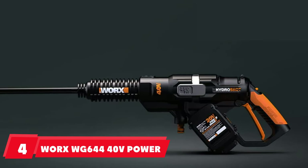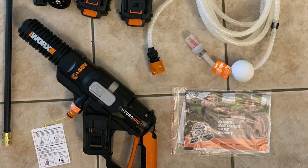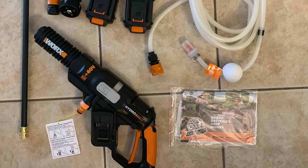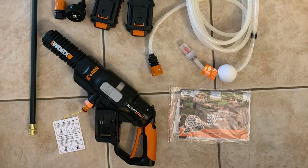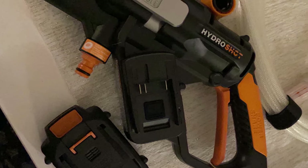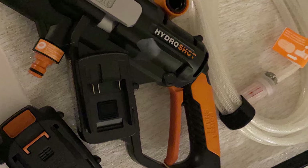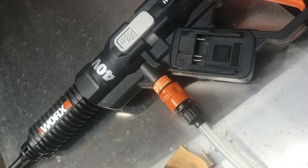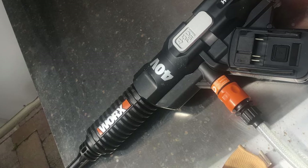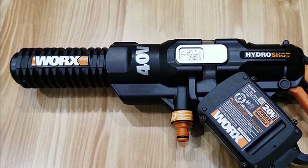Next, at number four, we have the WORX WG644 40V Power Share Hydro Shot. Get decent scrubbing done with this electric pressure washer. Weighing only 11 pounds, the Power Share Hydro Shot is the easiest to transport, lift, and use as you spray. With no extension cord to get tangled up in, it's especially hassle-free and completely battery-powered. It packs a punch with roughly seven times more pressure than the average garden hose, and it comes with nozzles providing sprays at 0, 15, 25, and 40 degrees.